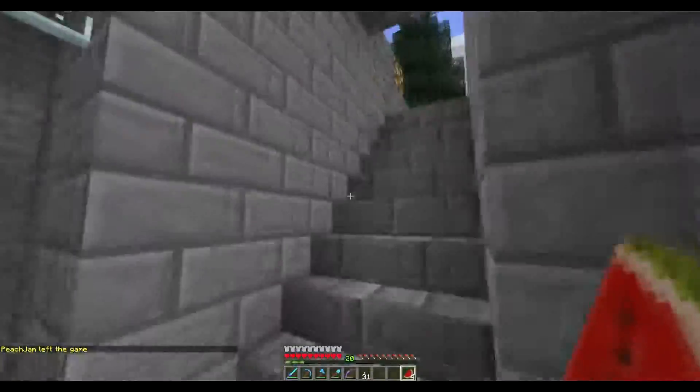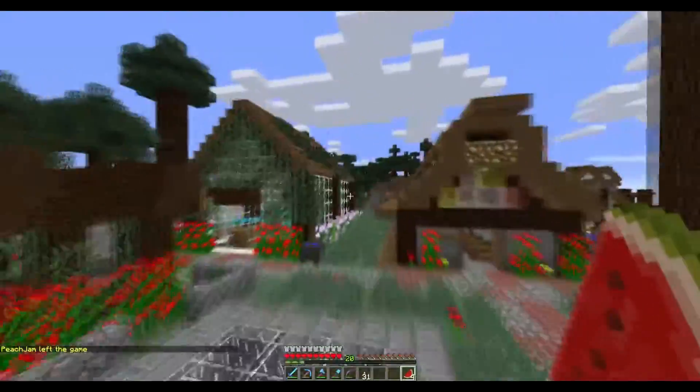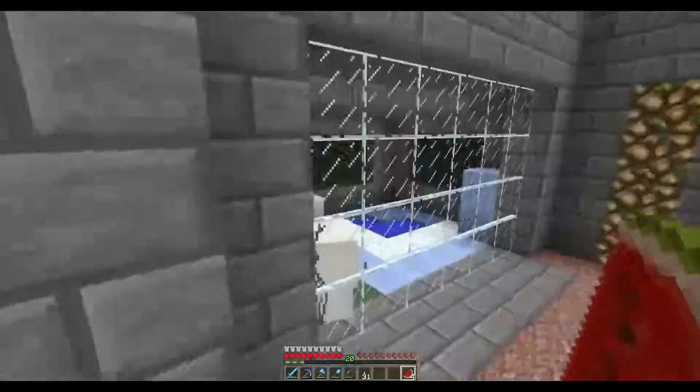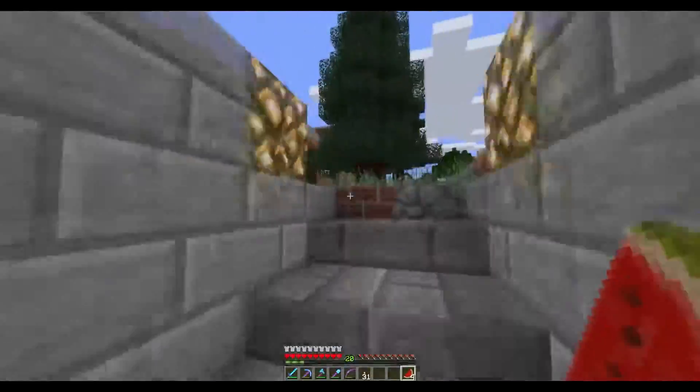I'll just do a little quick tour of my house while we're going here, so it's not just a short little video. We'll start over here. There's just a greenhouse and a little terrace thing I've built. And down here is the zoo. It's a work in progress. I have a polar bear section — I don't have the ocelot section — but there's my polar bears. They don't want to look at you. I guess they're camera shy.